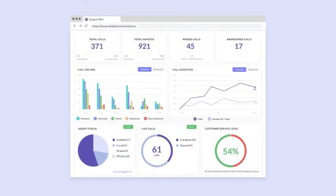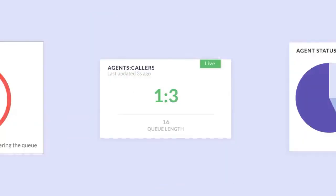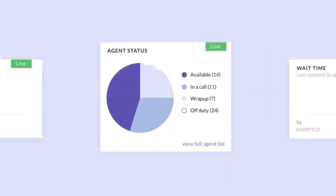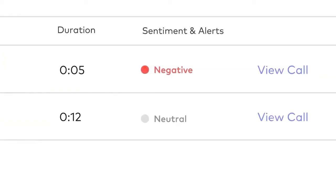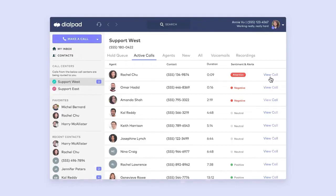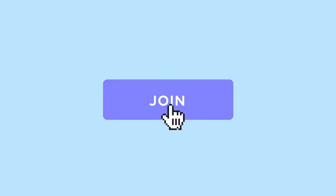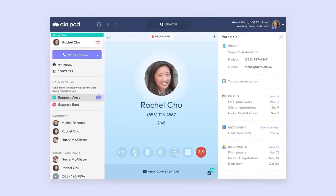Meanwhile, real-time supervisor dashboards provide a live look at key call center metrics like queue size, agent status, wait time, and call sentiment, so they know exactly when and where to step in. And when a call is transferred, real-time call transcription makes it easy to get caught up without ever asking the customer to repeat themselves.